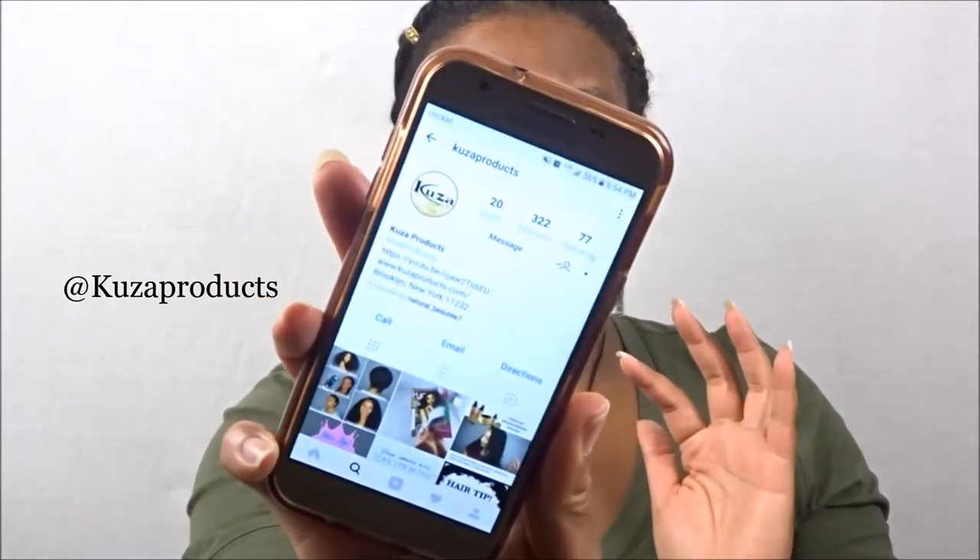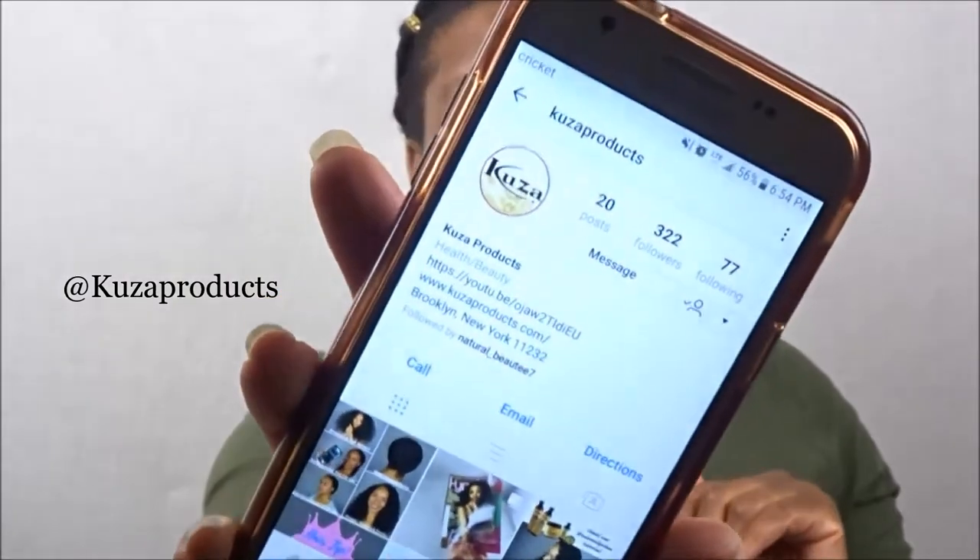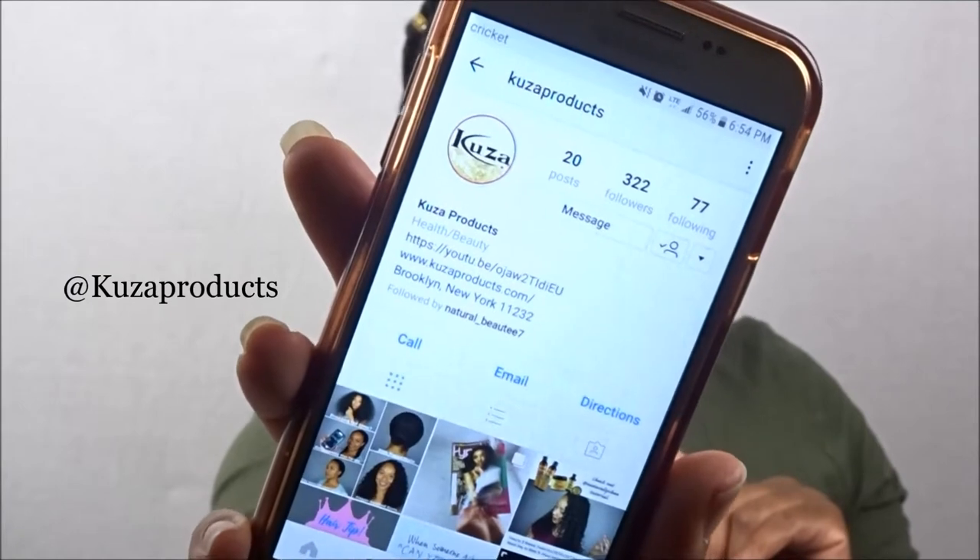The brand is called Kooza and you can find them on Instagram at Kooza Products. They also have some other products as well, so I'll definitely have to check those out later. Now let's get right into testing out this 100% all-natural African shea butter, which also contains all of your necessary natural essential oils.